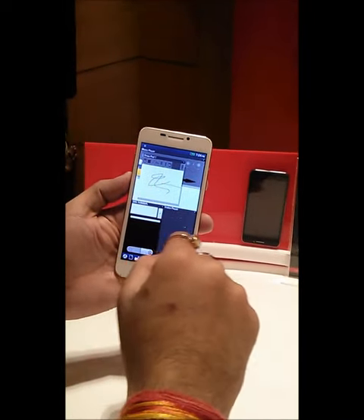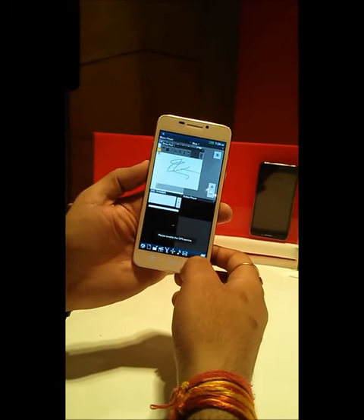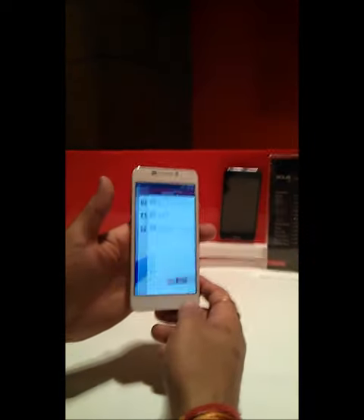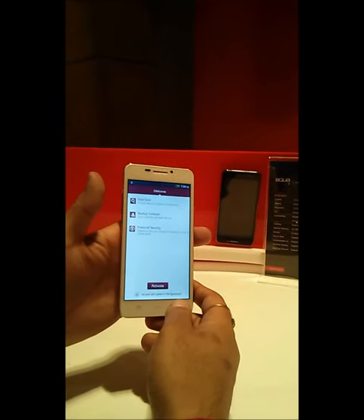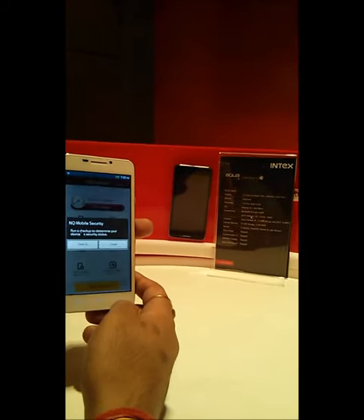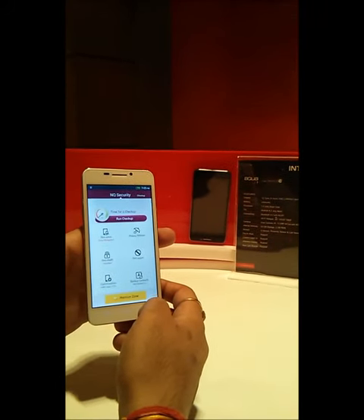The phone has 2 gigabytes of RAM, which is great to have at a price of 21,000 rupees. They have also included an antivirus application — you can activate it, scan your device for viruses, and remove them. It's a really good thing to have, as no one has included antivirus software on their devices yet.